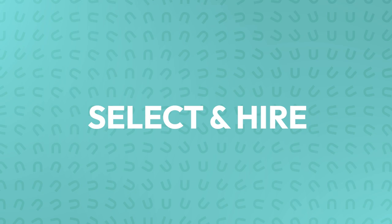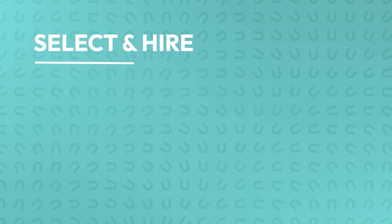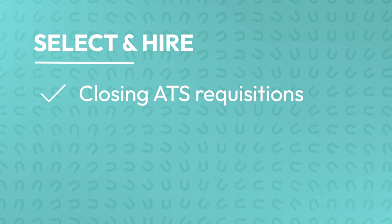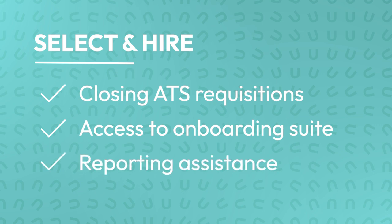After finding the right candidate, it's time to hire. At this stage, an RPO may dive into areas such as guidance on closing requisitions within an ATS, providing access to an onboarding suite, and helping with reporting to effectively track recruiting performance. Each of these tools works well to streamline processes and improve candidate experience and outcomes, but a world-class RPO partner like HUMAN will know how to strike a balance between technology and a personal approach.